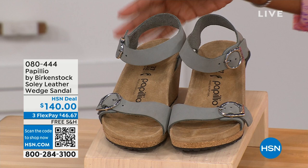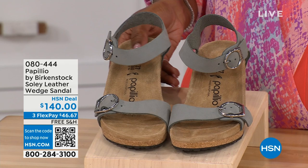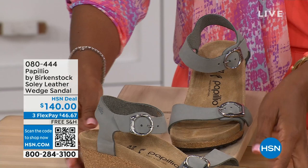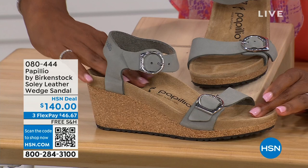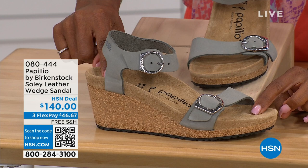Let's talk about this wedge sandal. Before I started working with Birkenstock, I thought Birkenstock was only more of like flats — lower to the ground. But that's not the case. You're looking at a wedge sandal with the Birkenstock footbed, so now you can wear heels but still be as comfortable as you are in your traditional Birkenstocks. This is Papilio by Birkenstock — the Soli leather wedge sandal, adjustable on both buckles, and nice and soft and pliable against your skin. This is that dove gray.